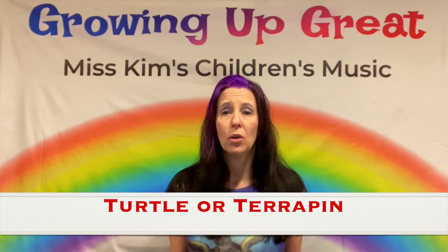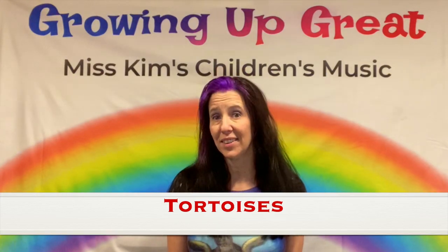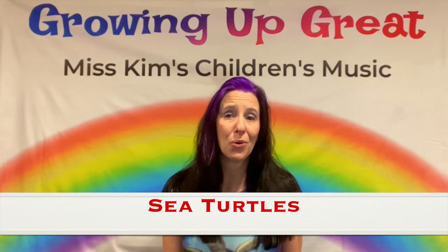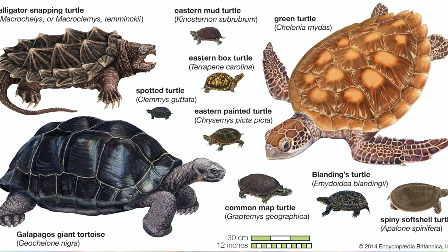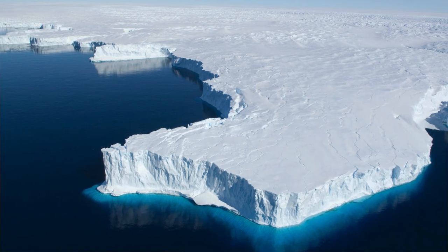There are three categories of turtles we are going to talk about. The first category is turtles, which are also known as terrapins. The second category is tortoises, and the third category is sea turtles. There are about 356 species of turtles around the world that we know of. The only place in our world that you will not find turtles is Antarctica, because Antarctica is cold and reptiles like warm weather.